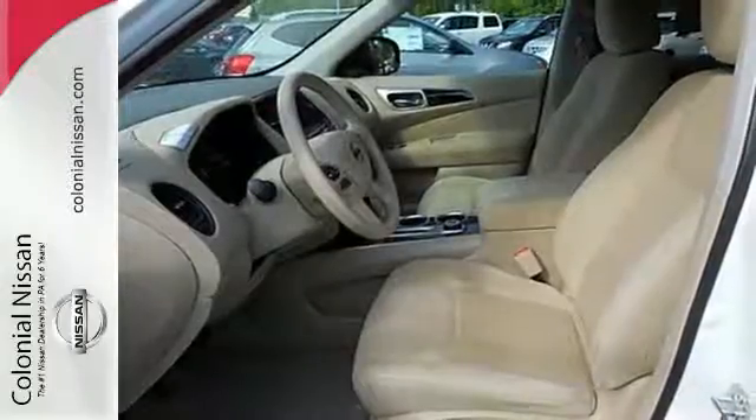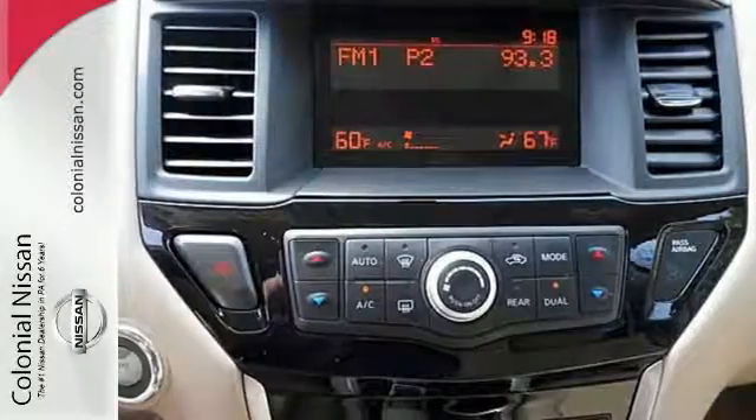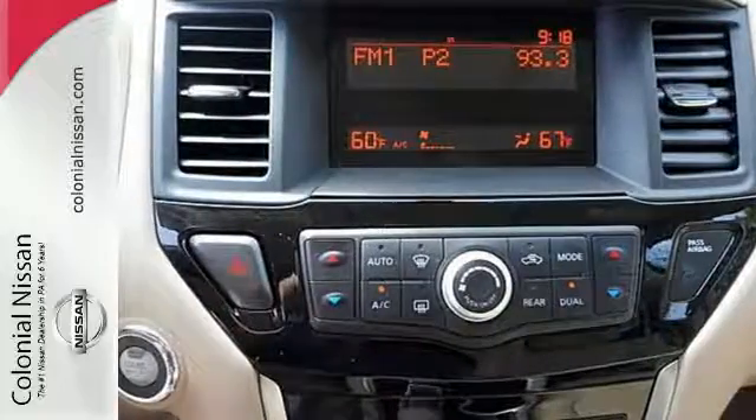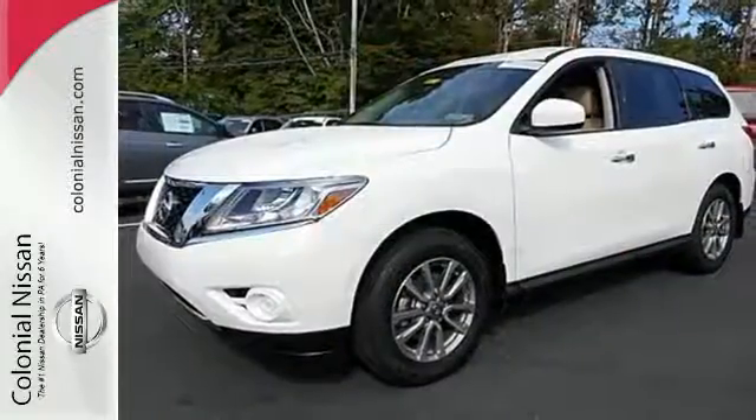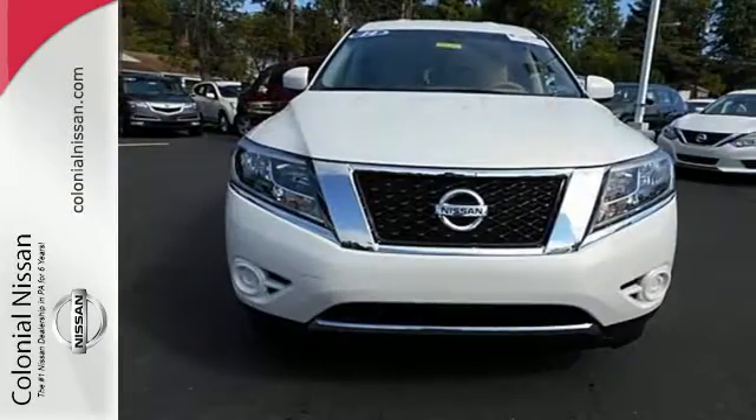Additionally, the Pathfinder has smart features, like an advanced drive assist display, Xtronic continuously variable transmission, and the EZ Flex Seating System. You'll find it's more fun to drive, cheaper to fill up, and just generally better than the competition.